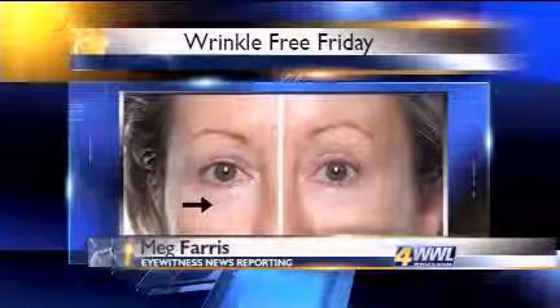For a Wrinkle-Free Friday, I'm Meg Farris. Both the skincare line and the Galvanic Spa System cost in the hundreds of dollars to get started. For more, go to WWL-TV.